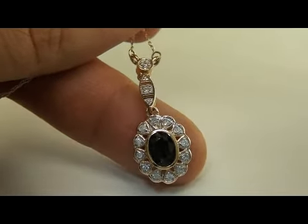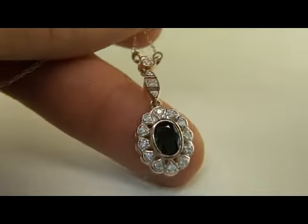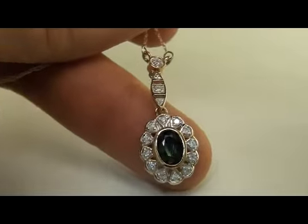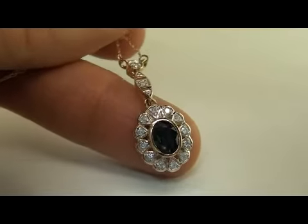It's solid 14 karat gold with genuine mined-from-the-earth diamonds — an art deco item to be sold at $1 no reserve.